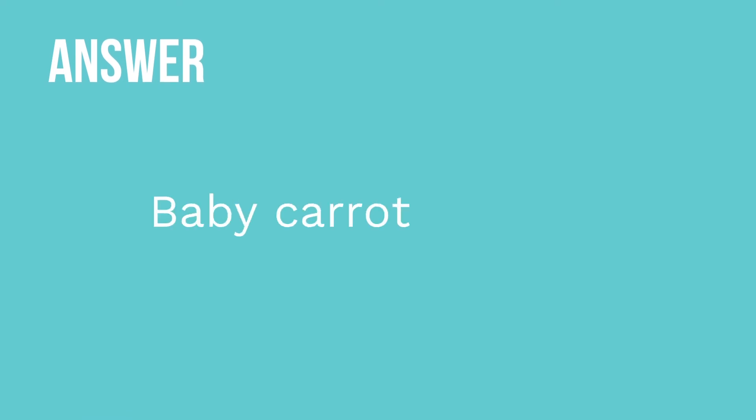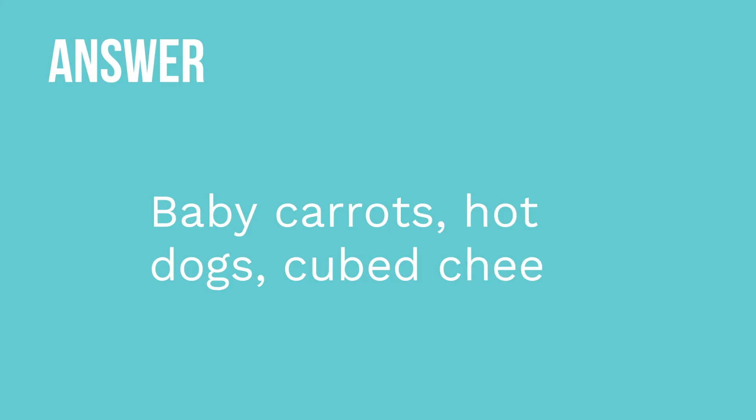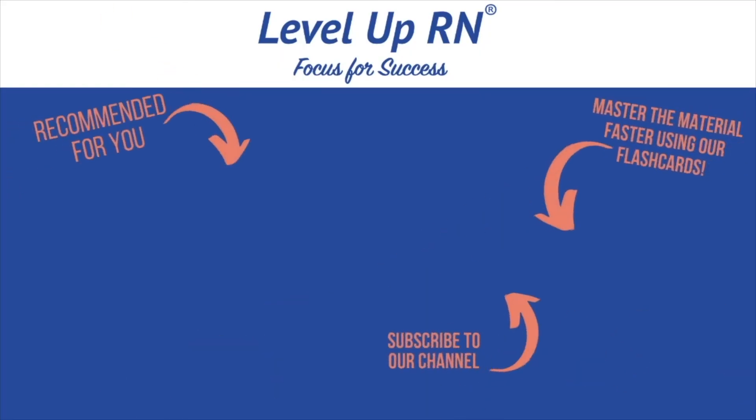Last question: a parent tells the nurse about their toddler's diet. Which of the following foods requires re-education by the nurse? Select all that apply: bananas, baby carrots, sliced grapes, hot dogs, cubed cheese. Which of those five foods would indicate to the nurse that the parent needs further education? I hope that review was helpful. Thanks so much, and happy studying. Subscribe to our channel and share with your classmates. If you found value in this video, hit the like button and leave a comment.